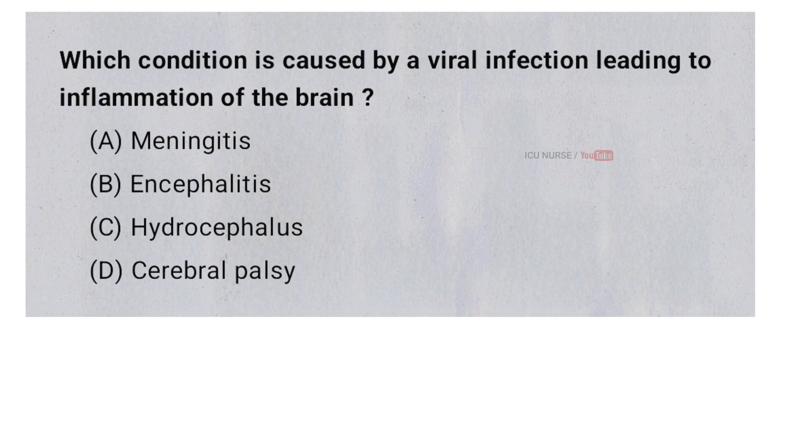Which condition is caused by a viral infection leading to inflammation of the brain? A. Meningitis, B. Encephalitis, C. Hydrocephalus, D. Cerebral palsy. And the correct answer is B. Encephalitis.